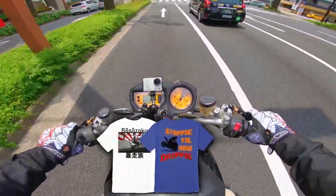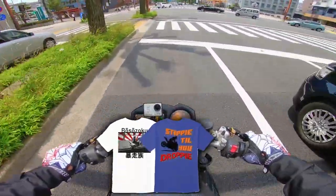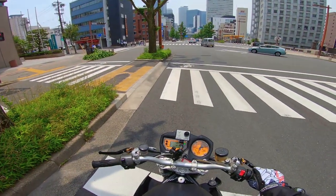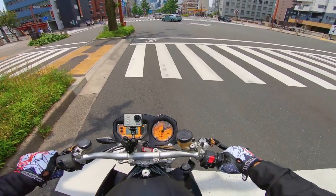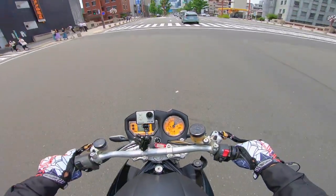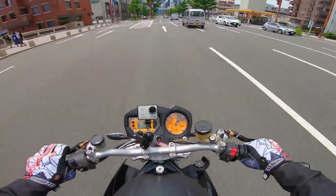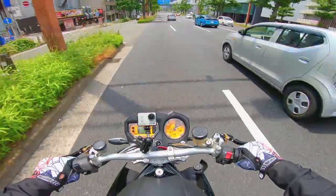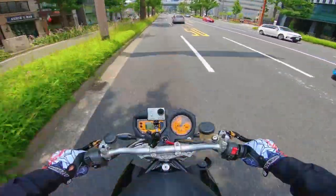I don't know why someone would have abandoned it — maybe something happened to the owner, who knows. I was tipped off about it, then I did a Google Street View search and found pictures of it from 2012. It's 2020 now, so it's been there, probably unridden, for eight years. That is insane.